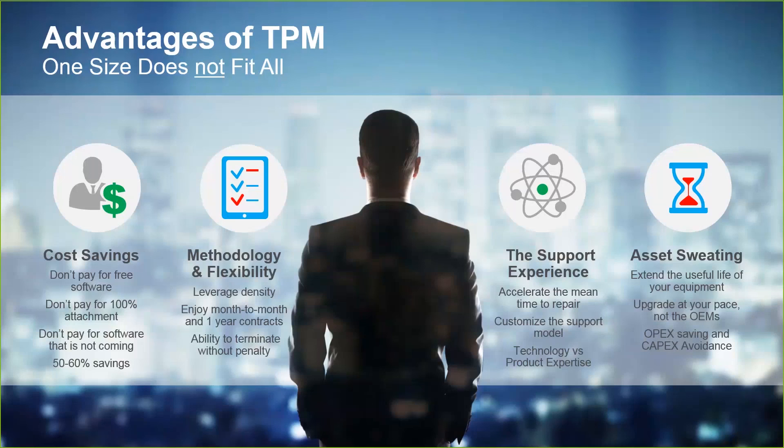It took them seven days to get something replaced. I can guarantee you that any of those 13 providers on that white paper about third-party maintenance would have delivered. The fourth topic I want to talk about is asset sweating — extending the useful life of your network.